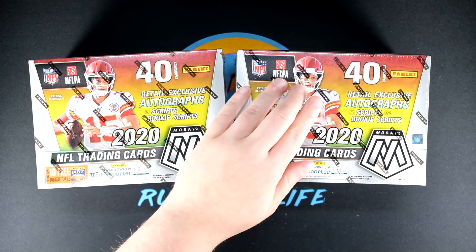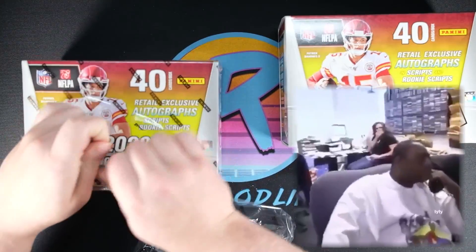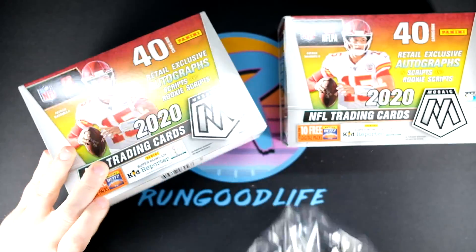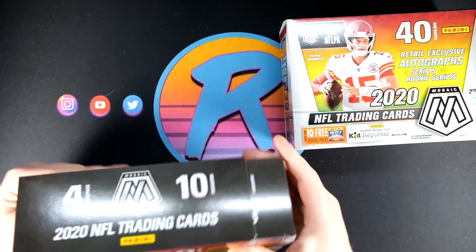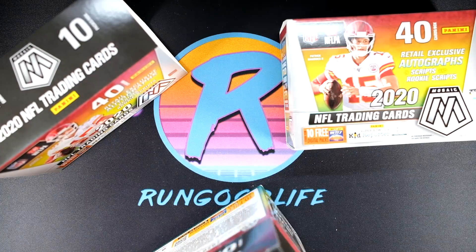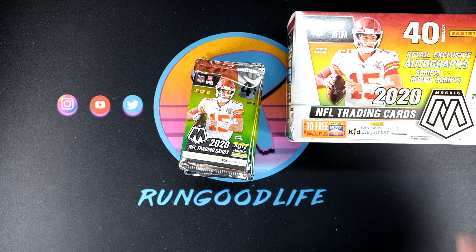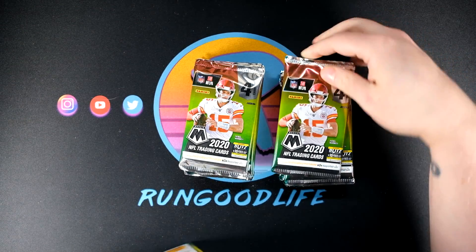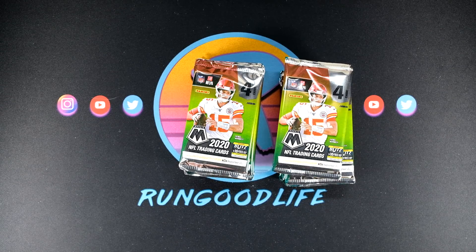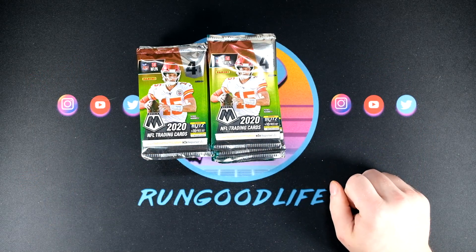We have two more mega boxes on tap — you never know, maybe we'll continue to run hot, maybe we'll hit something crazy like a Genesis or a Rookie Scripts Gold. I don't think so, but we'll see. If you're considering a secondary market purchase, this is the hottest product in football right now, at least until Prism comes out — Prism already being pre-sold for over $900 a hobby box. So if you thought the hunt for Mosaic and basketball retail products was bad, it's gonna get worse. Everyone knows Prism.